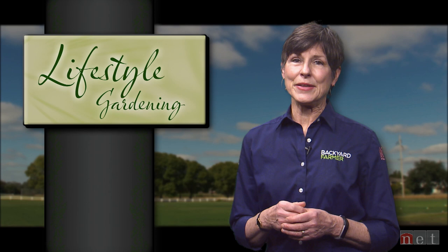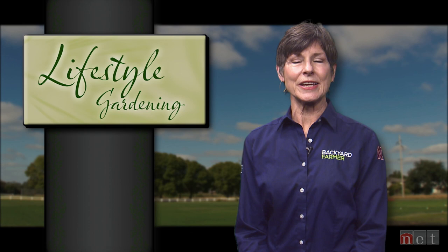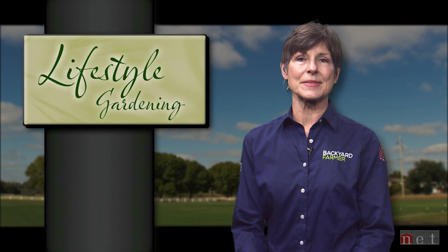That's going to do it for today's program. Thank you so much for joining us. On our next program, we'll be taking a look at how gardening and plants can actually help you recover from illness or a stay in the hospital. Good afternoon, good gardening, thanks for watching. We'll see you all next time on Lifestyle Gardening.